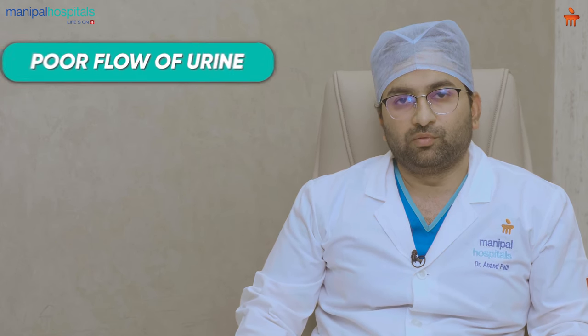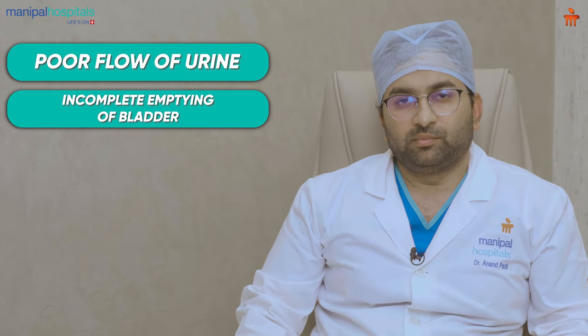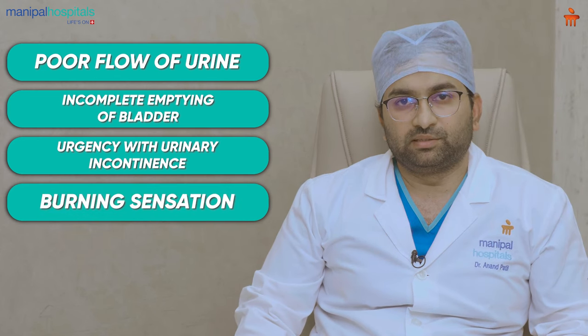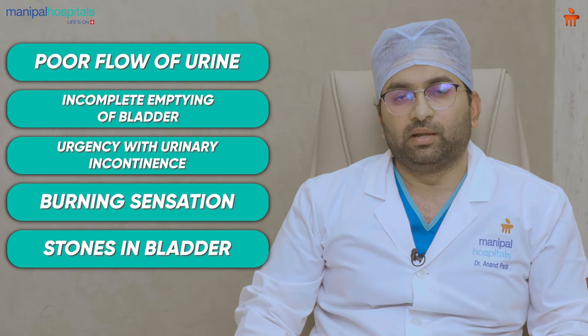Many patients in their age group of 50s and 60s come across with the symptoms of enlarged prostate. The most common symptoms are poor flow of urine, incomplete emptying of the bladder, sometimes urgency with some urinary incontinence, sometimes burning sensation, and sometimes stones are noted in the bladder.